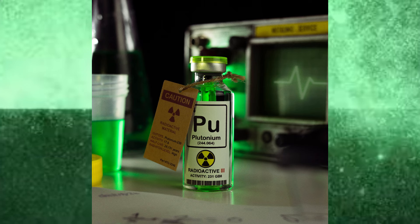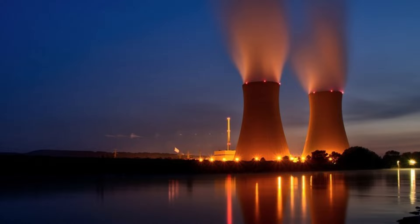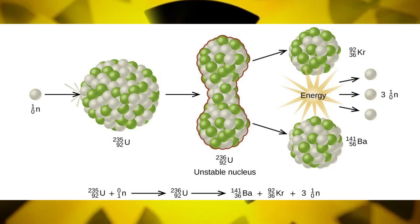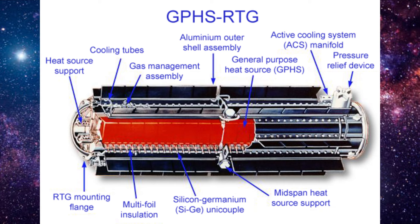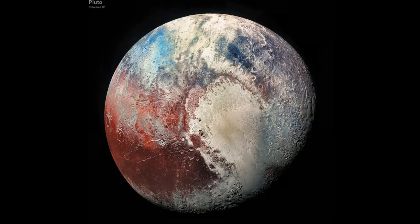But it's not all about destruction. Plutonium has some pretty cool, peaceful uses too. For instance, it's a key fuel in some types of nuclear reactors. Plutonium-239 can sustain a nuclear chain reaction, which makes it valuable in generating electricity. And here's a fun fact: Plutonium-238 is used in radioisotope thermoelectric generators, or RTGs, which power space probes. So when you think about those amazing photos of Pluto sent back by the New Horizons mission, remember that a little bit of plutonium helped make that possible.